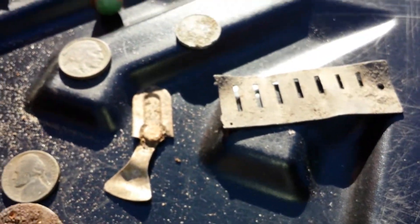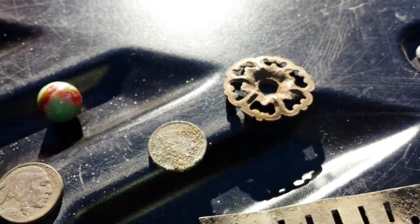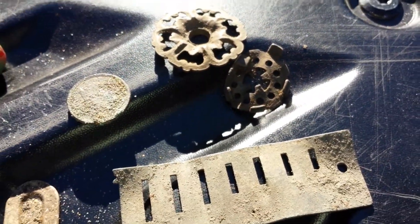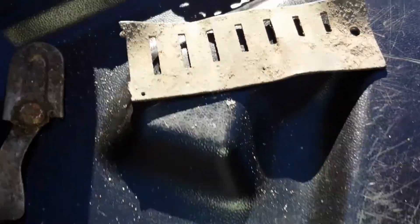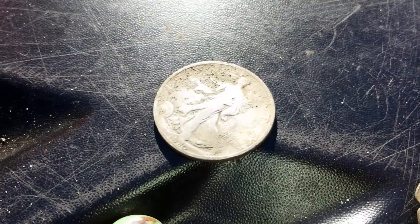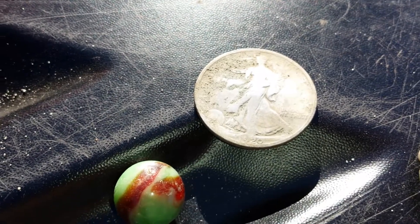Found some harmonica blades, normal stuff like that, some ornate things — have no idea what these are. The killer find is a 1920 half-dollar. That was definitely do-the-chicken-dance worthy whenever I found that one.